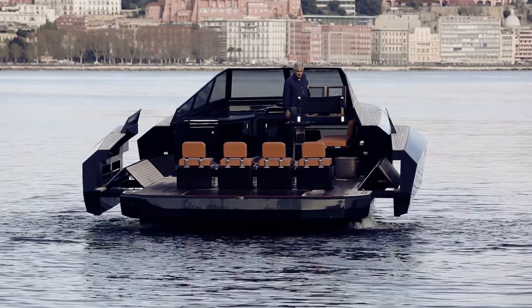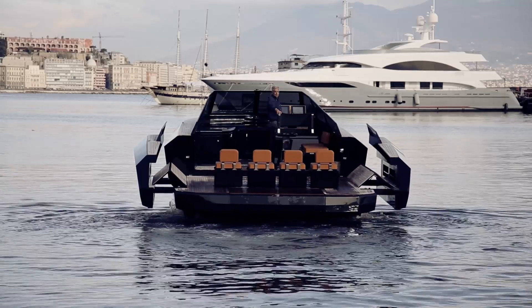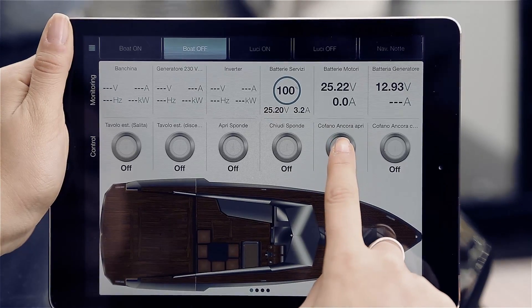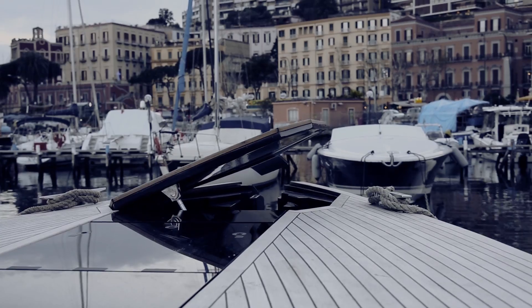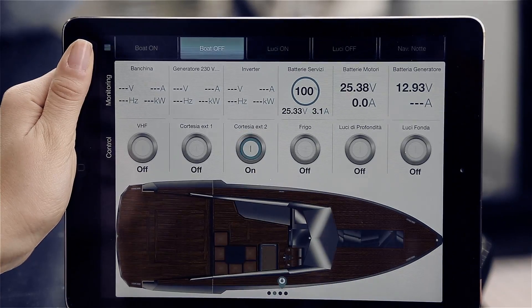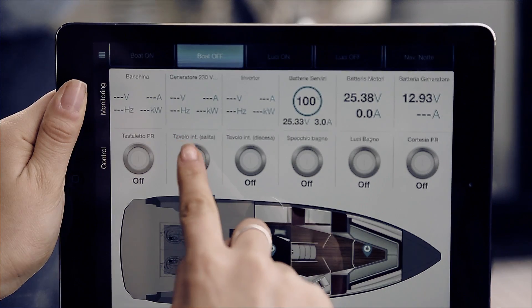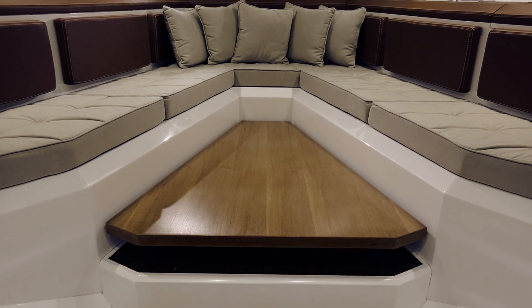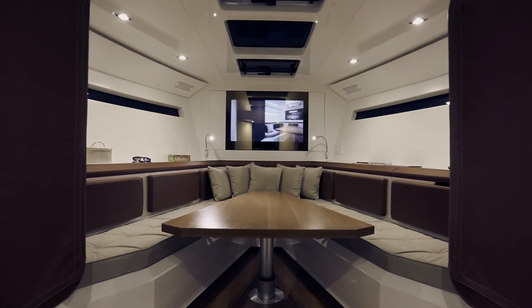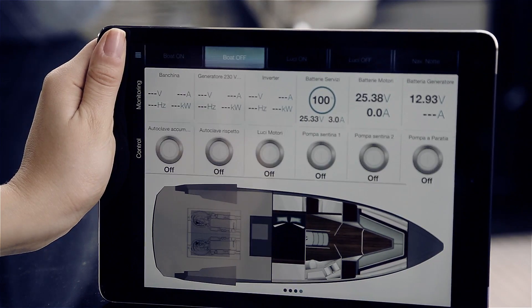Opening the sides, the anchor locker, turning on the lights, the retractable inside table are only a few of the tasks that can be performed by simply tapping a touchscreen.